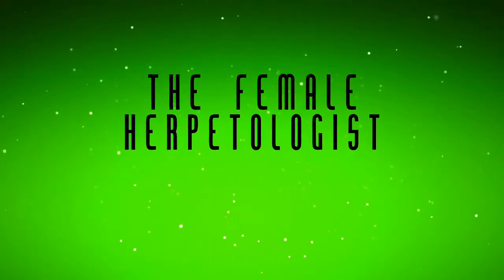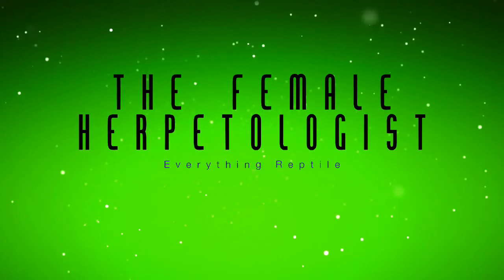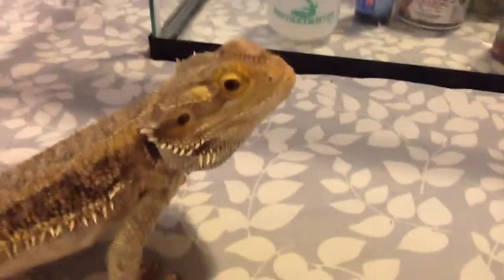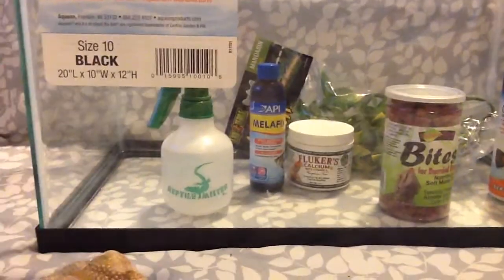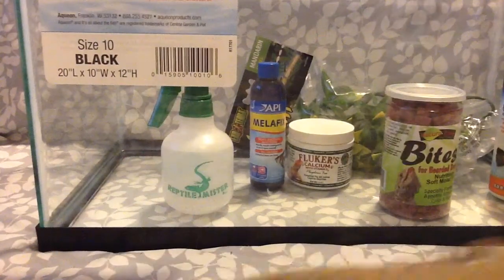Hey guys, today I'm doing a Petco haul. My bearded dragon Fred has decided to wander into frame, but that's okay because he's adorable. As you can see, I put everything in this tank that I got. It is a 10-gallon black long tank — there are the dimensions if you care. Leave a comment if you do care what I'm going to be putting in it and I will make a video on it.